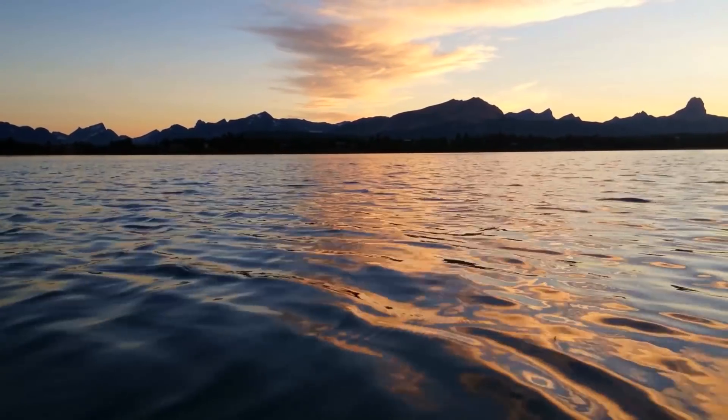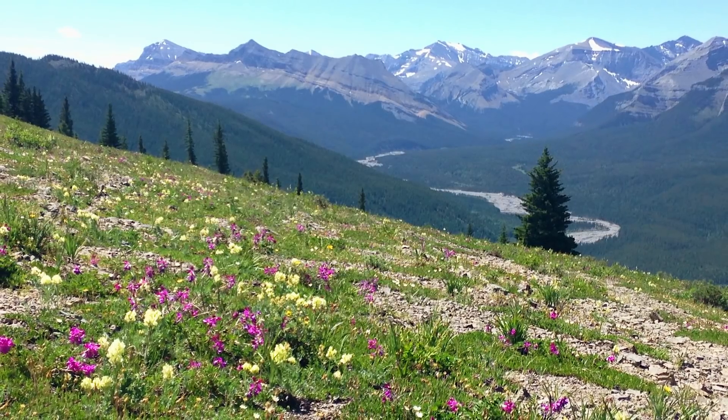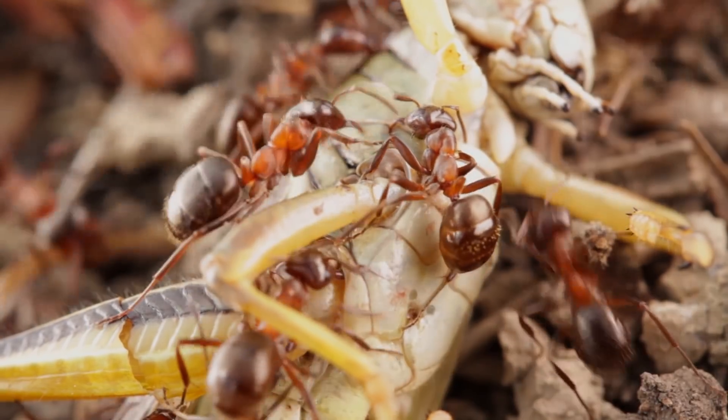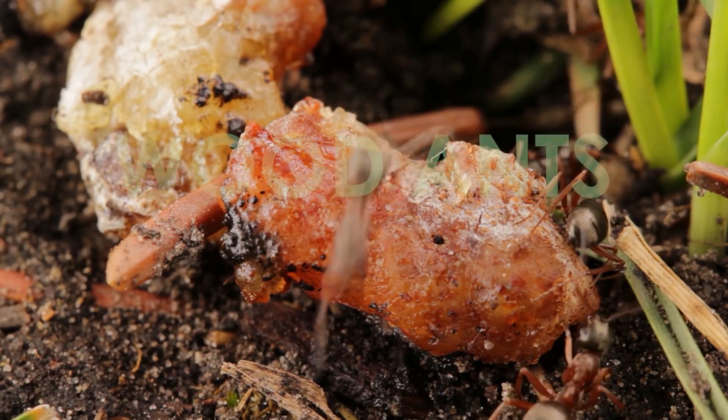Hi, my name is Jordan Dean, and in this episode we're up in North America, taking a brief look into the lives of the extremely abundant, formidable, and surprisingly ingenious wood ants.